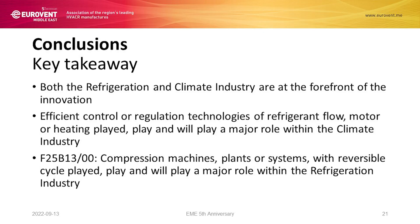In conclusion, both the refrigeration and climate industry are at the forefront of innovation. Even during COVID, we maintained a high level of granted patents. In the case of HVAC, efficient control technologies played a major role; in the case of refrigeration, reversible systems play and will play the major role. Both categories, in my opinion, will continue growing and keep the lead for the upcoming years. Thank you very much.